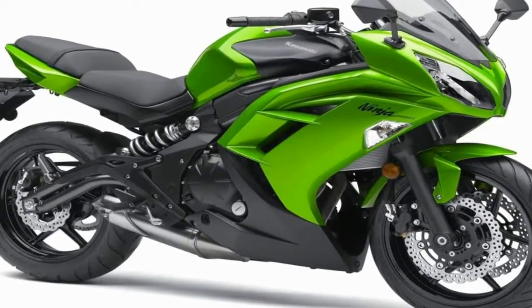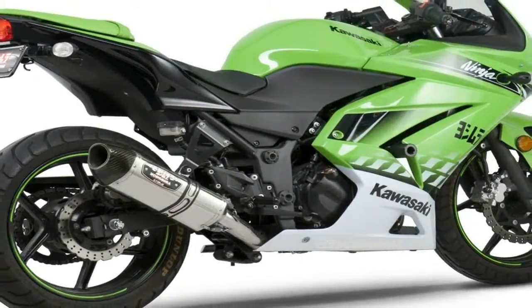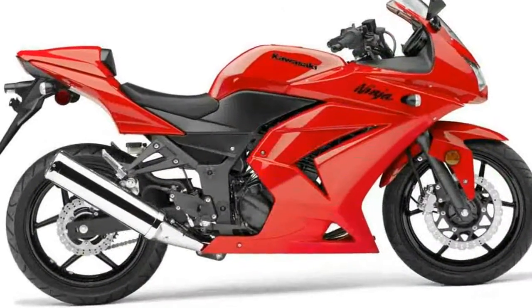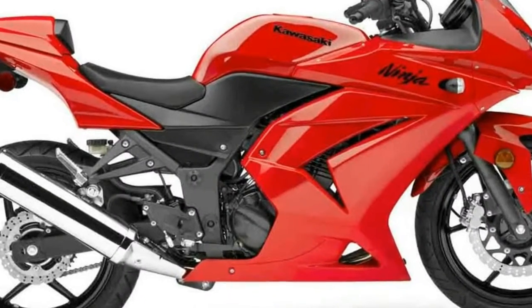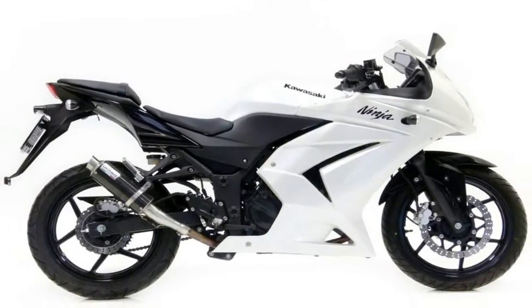The 250R is powered by a liquid-cooled, inline twin-cylinder four-stroke engine with dual overhead cams and four valves per cylinder. This unintimidating yet high-output engine delivers smooth, predictable power that's perfect for the sport's new initiates.